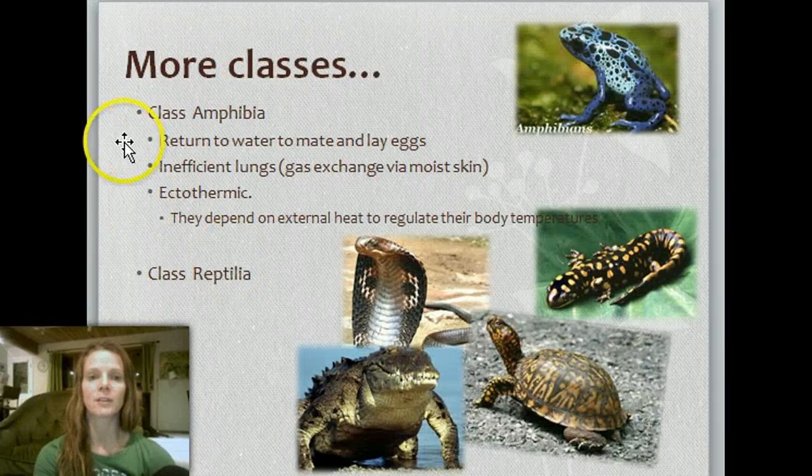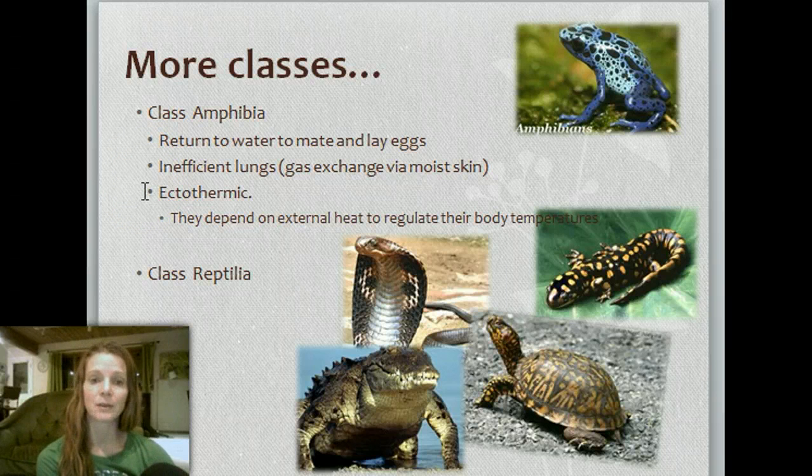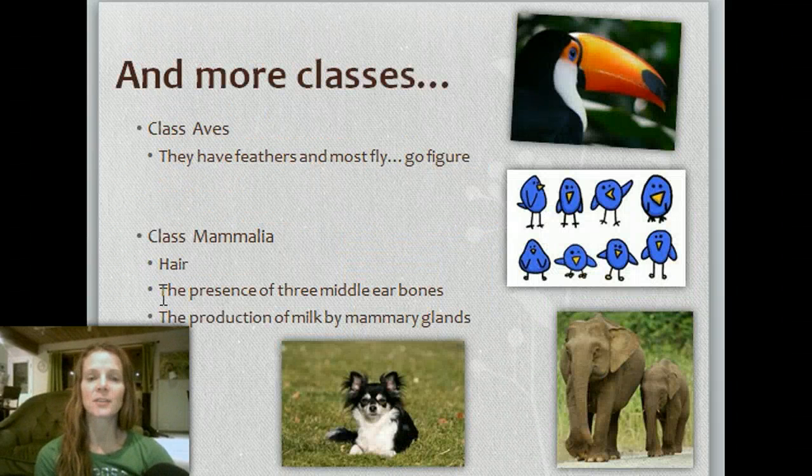More classes: the class Amphibia — these return to the water to mate and lay eggs. They have very inefficient lungs, so gas exchange has to happen through moist skin. They are ectothermic, meaning they depend on external heat to regulate their body temperature, so they need a certain environment to survive. Then the class Reptilia — all your reptiles. The class Aves — these have feathers and mostly fly, though not all. And the class Mammalia — they have hair, three middle ear bones, and production of milk by mammary glands.